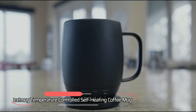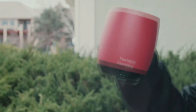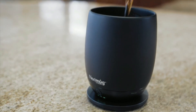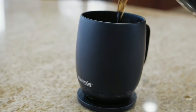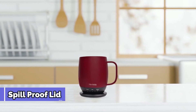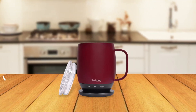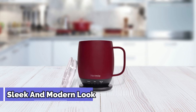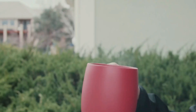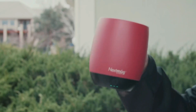At number five, we have the Next Mug Temperature-Controlled Self-Heating Coffee Mug. This mug is designed to keep your coffee hot for hours, even on the go. With its built-in heating system and temperature control, this mug is a game-changer for coffee lovers. The mug also has a spill-proof lid that helps prevent spills. One of the standout features is its innovative, sleek, modern design, and the built-in heating system is a unique and convenient feature. It's also available in a variety of colors to fit your style.